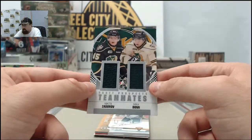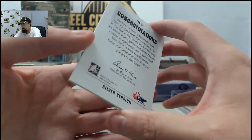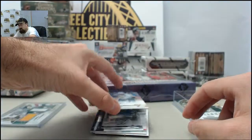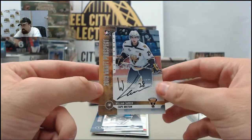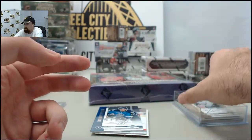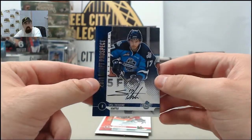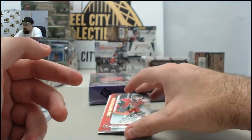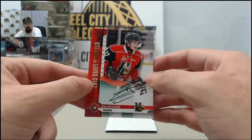We've got the next hit up — it's going to be the Nikita Zadarov Max Dome dual jersey, that's the silver version. We've got the William Carrier autograph, Kate Breton, silver version. Shea Theodore on the autograph, silver version as well. And finally, we've got the Jonathan Drouin from Halifax — that one is the gold version, so nice hit right there.